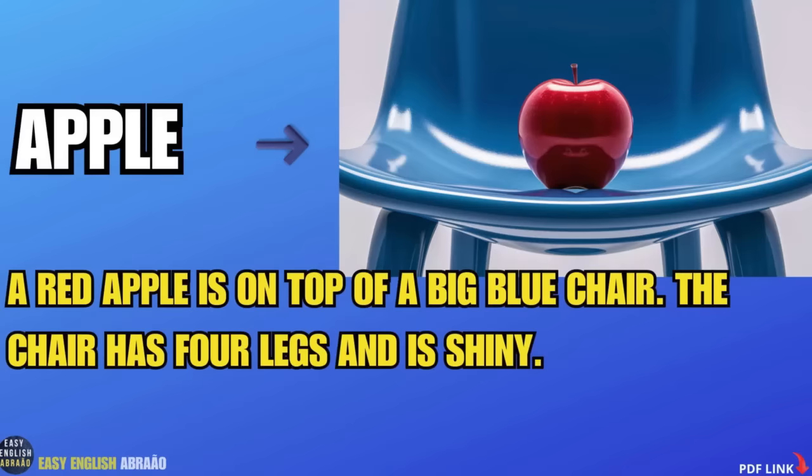Apple. A red apple is on top of a big blue chair. The chair has four legs and is shiny.